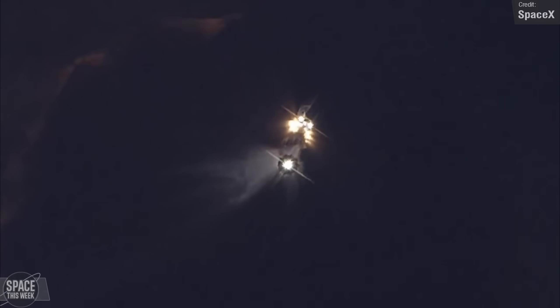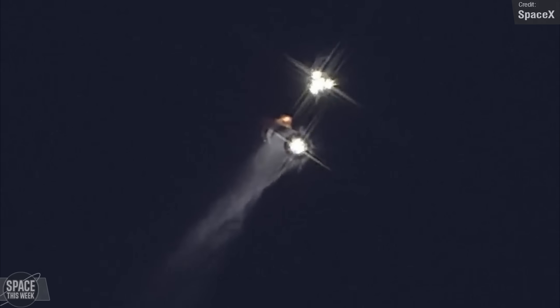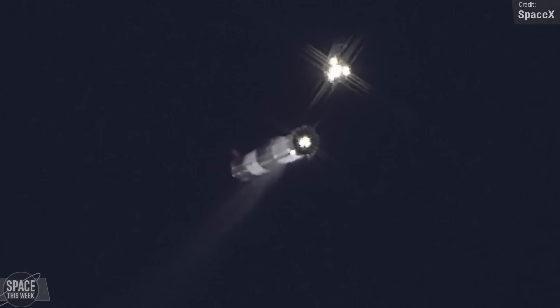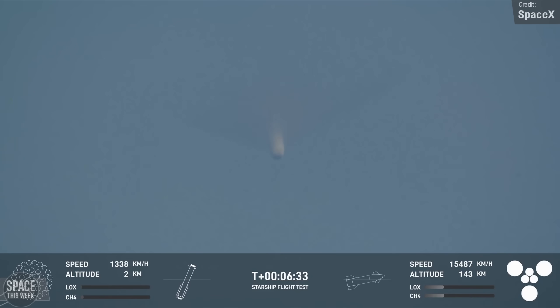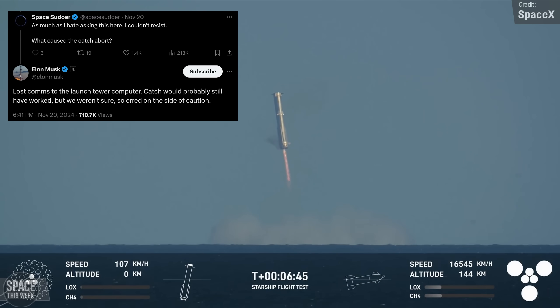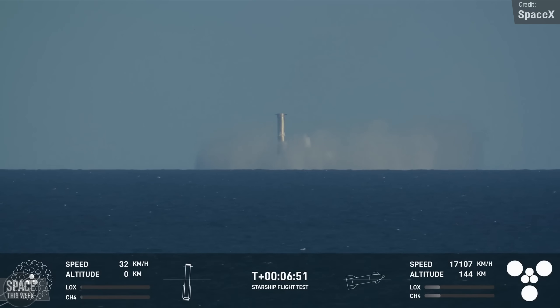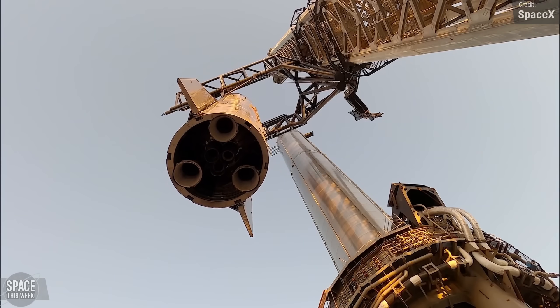It was boost-back burn time, and we all waited with bated breath for the call-out that all systems would go for catch number two. That call-out never came. The automated systems determined that things weren't 100% nominal for catch, and so it was aborted, with the booster instead ending its flight with a soft splashdown in the Gulf of Mexico. It was later shared that the abort was due to a loss of communication to the launch tower computer, and that the catch would have probably still worked, but SpaceX wanted to err on the side of caution. They'd rather discard a test vehicle that's never going to fly again anyway, rather than risk the critical ground infrastructure of Stage Zero if the catch doesn't work.